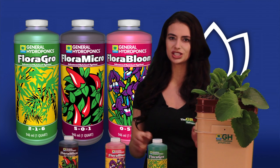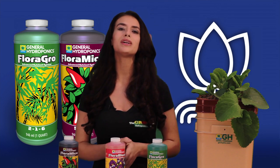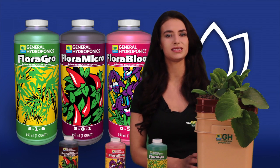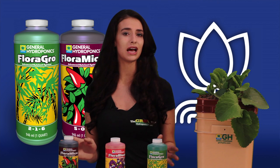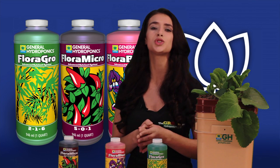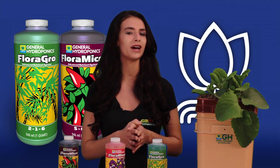By using different combinations of Flora Grow, Flora Bloom and Flora Micro, the grower is able to fulfill the exact needs of the plant at each stage in the plant's life cycle. Flora Micro, the foundation or building block of the Flora Series system, provides nitrogen and calcium as well as trace minerals which are essential for a comprehensive hydroponic plant diet.